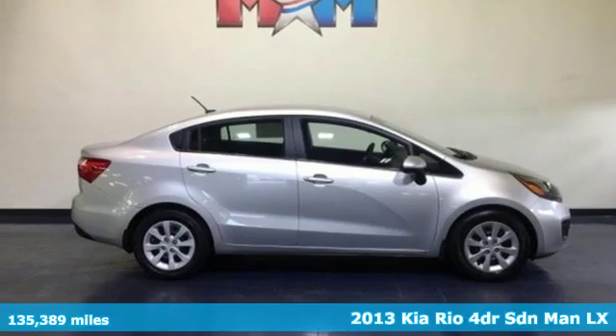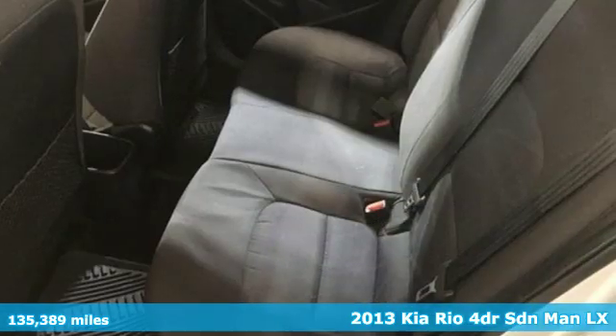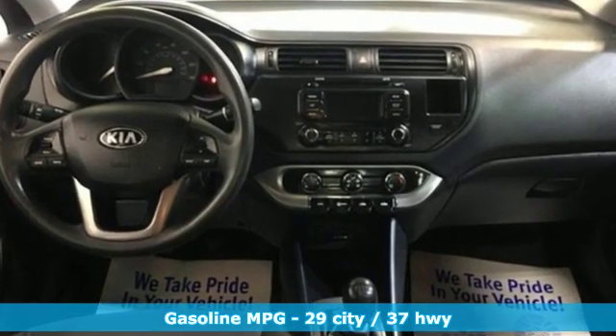Here's a 2013 Kia Rio. Get a great mix of performance and efficiency so you can save money without sacrificing fun — the Rio puts the fun in functional. It comes with the features you need and better yet want.